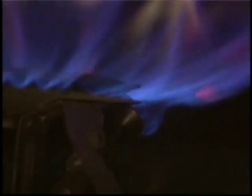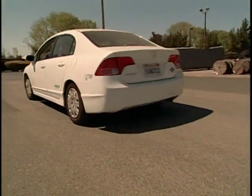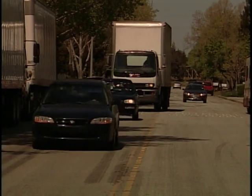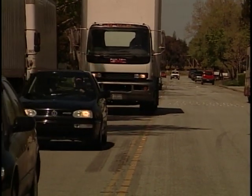Natural gas, the same gas that may be used to heat your home or cook your food, is abundant and inexpensive and when burned as vehicle fuel, can provide lower emissions than its gasoline or diesel alternatives. Natural gas vehicles, or NGVs, are powered with compressed natural gas, also known as CNG, or liquefied natural gas, also known as LNG.